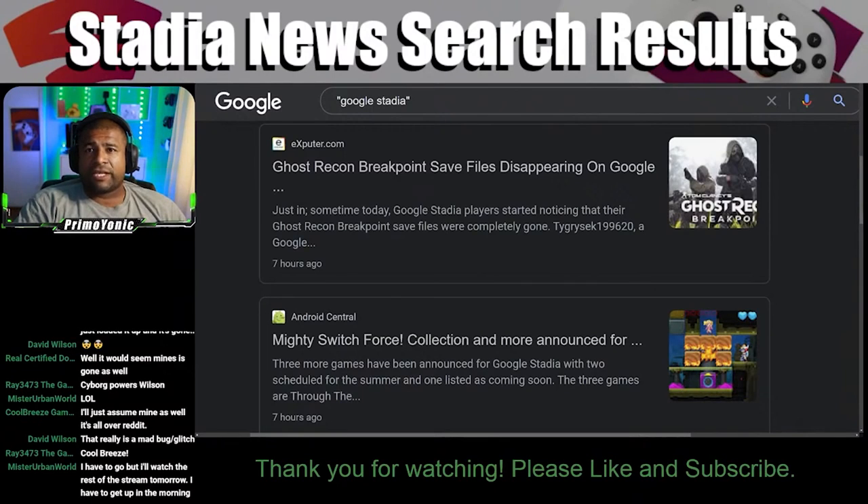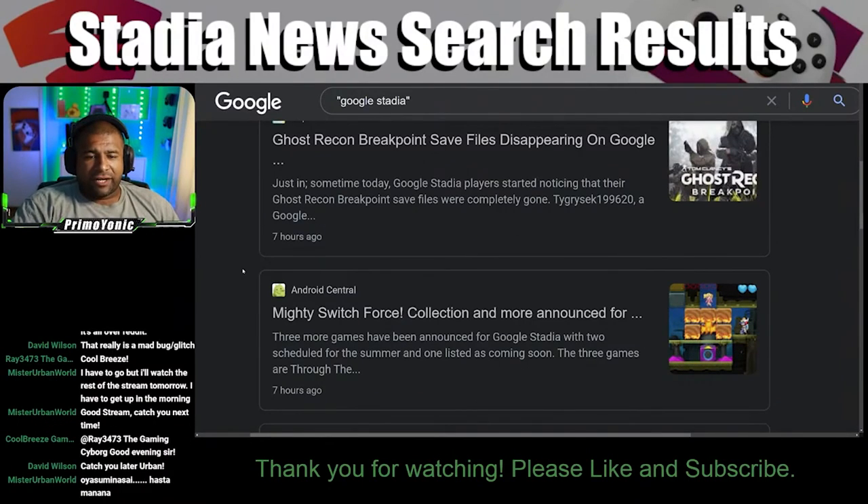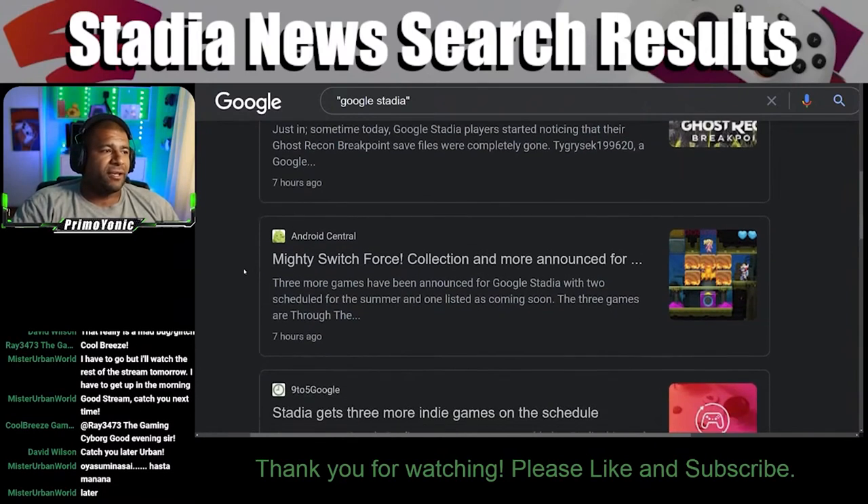I wonder if it's a Google thing. What do you guys think? What do you put your money on — a Stadia issue or a Ubisoft issue? It's 5 in the morning, almost 6 in the morning for Wilson. He's just got devastating news. He's just got hit.